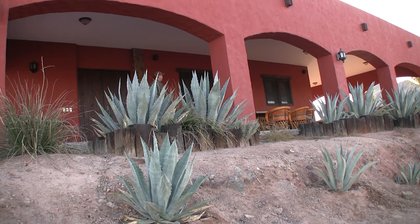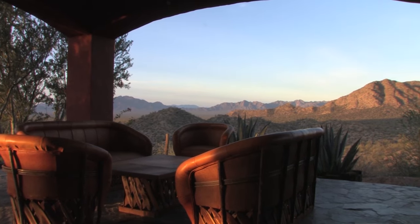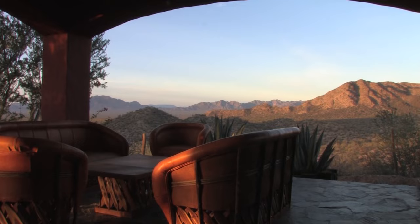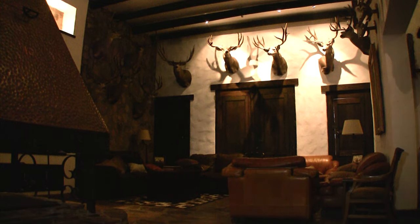I just got into camp — if you can call it camp. It's a beautiful Spanish estancia. It's painted red in color and you can see it from a distance out in the desert. They're just spectacular — stone floors, tall ceilings, big wooden beams inside, and giant muley bucks.